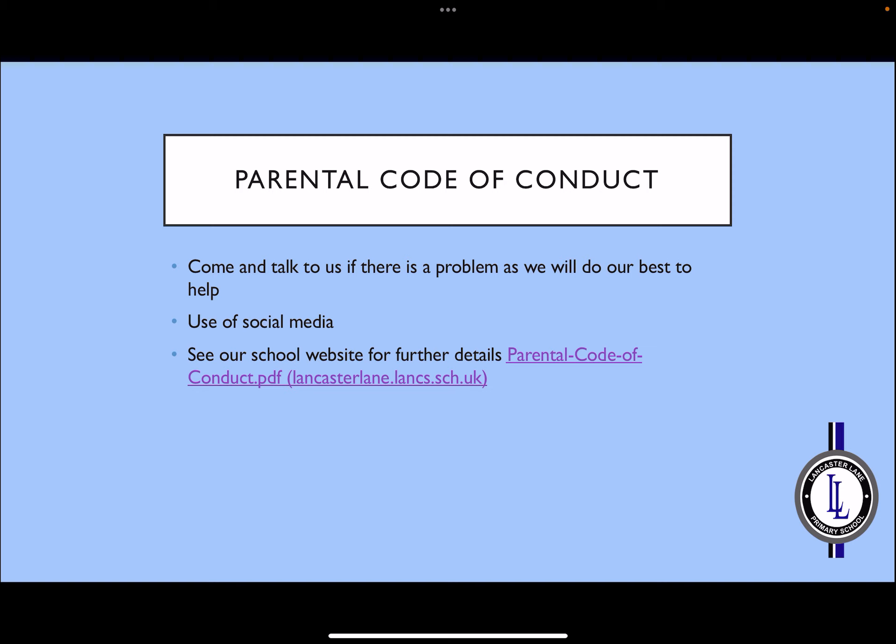We do have a parental code of conduct at school. If you ever have a worry or a problem, your first point of call would be to come and talk to Mrs Clements or Mrs Parkin, as we will always try our best to help. If you are still requiring some extra support, you may also speak to a senior leader in school. A particular reminder concerning the parental code of conduct would be surrounding social media — we would respectfully ask that you use this sensibly and not for complaining. The correct way is to use staff in school. If you would like more details, please visit the school website.